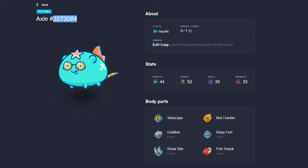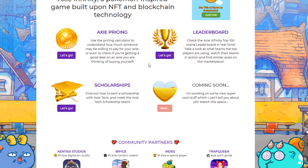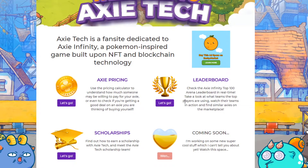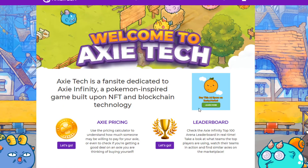We're going to grab this number and go to this website. It's called Axie Tech — Axie.Tech. It's a very cool website with all kinds of stuff. They have leaderboards, Axie price tools, scholarships, and all kinds of different partnerships with some of the biggest names in the space. Of course, Indies is one of the top e-sports players and a really cool dude. You could actually take a look at what Indies is using for his teams and kind of model your teams after that. They also have some coaching and other stuff.